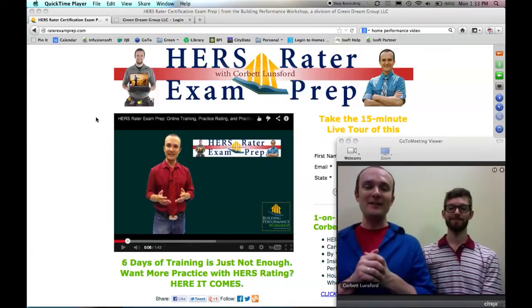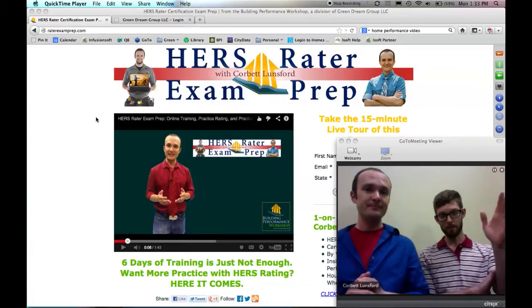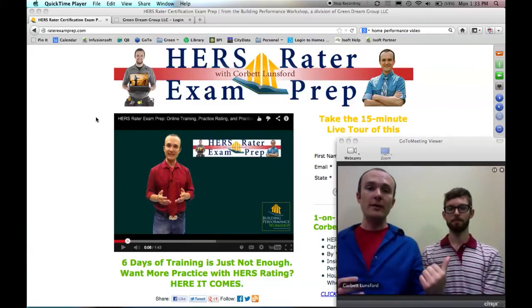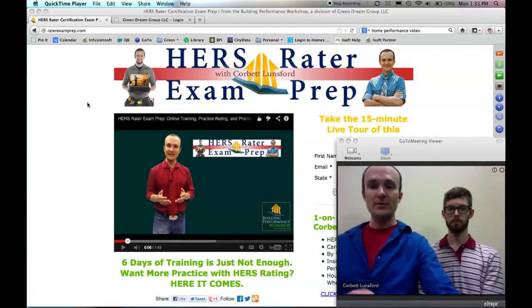Hey everybody! Welcome to the live tour of Rater Exam Prep. We're really excited to show you through this course. I'm Corbett Lunsford. I developed this course and I'm also the author of Home Performance Diagnostics: The Guide to Advanced Testing. This is my partner John Bergman. He specializes in single family and multi-family construction at Green Dream Group. We're both ResNet raters and also quality assurance designees for our providership, and we developed this course together.